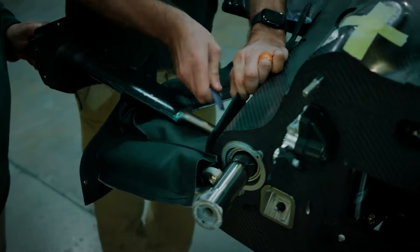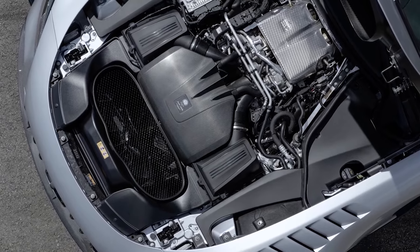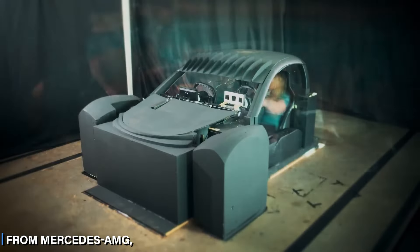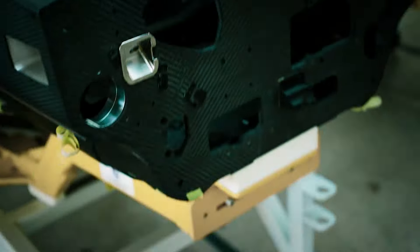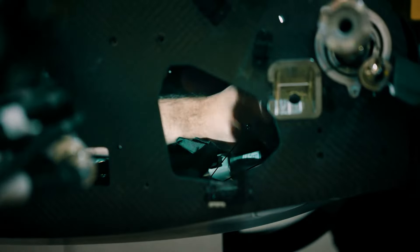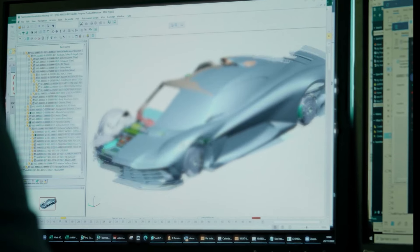When it comes to engine power and performance, both the Aston Martin Valhalla and Valkyrie are engineering marvels. The Valhalla packs a punch with its plug-in hybrid powertrain — a twin-turbo 4.0-liter V8 from Mercedes-AMG paired with electric motors for a total of 998 horsepower. It features an eight-speed dual-clutch transmission, electric reverse, and an electronically-controlled rear differential. With a carbon-fiber structure, adaptive dampers, and carbon-ceramic brakes, the Valhalla promises superb handling and performance.